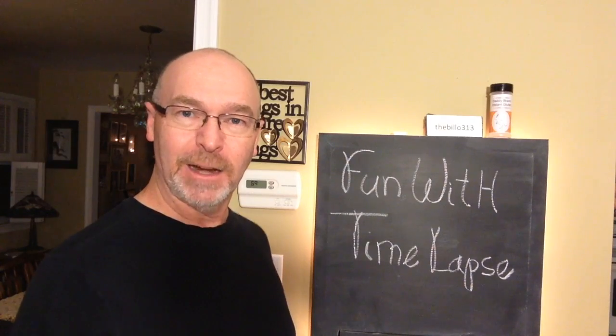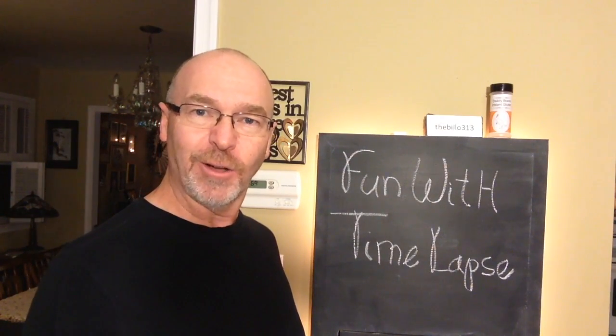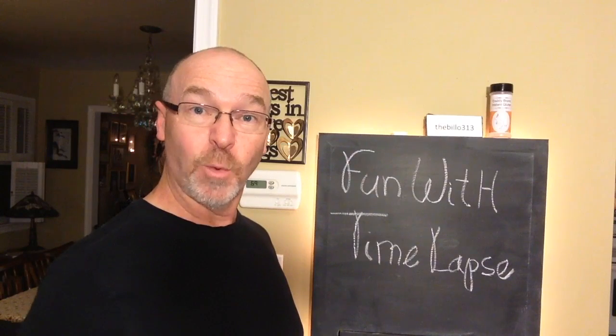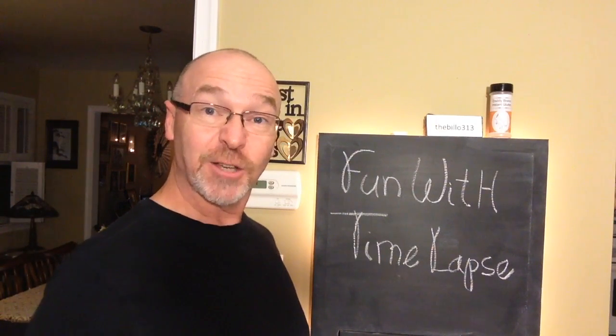Hi everybody, it's me Bill. I've been playing around with the old GoPro and realized that there's a time-lapse setting on it. I thought this would be a great chance to play around and have some fun. I froze a number of different things and I want you to try and guess what's frozen in the ice. So let's go check out the video.